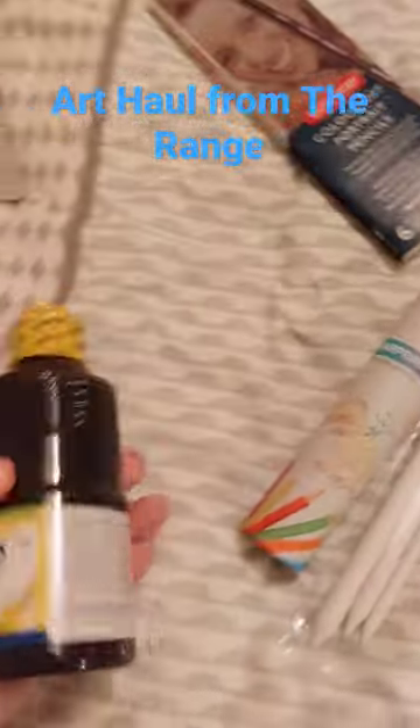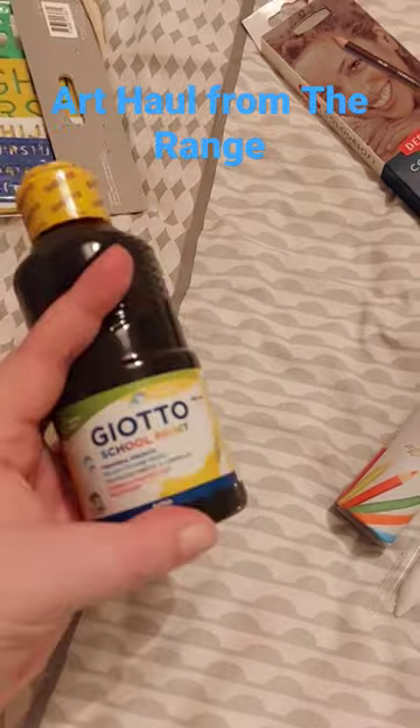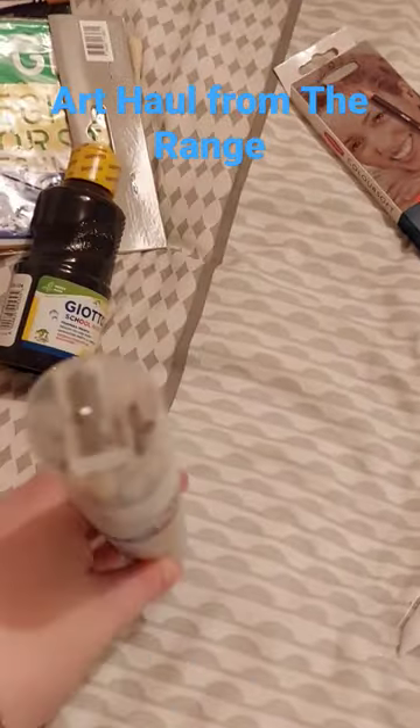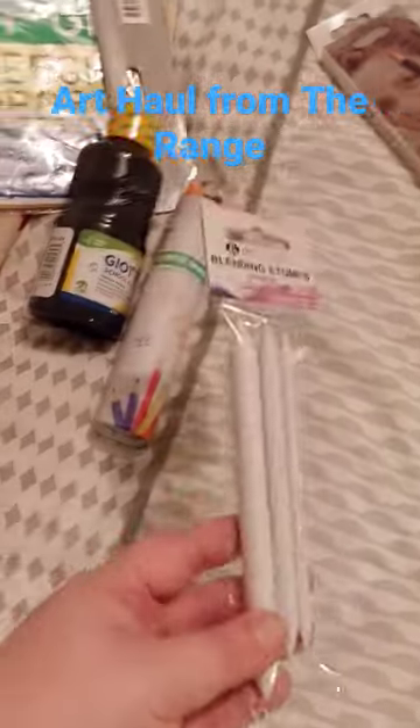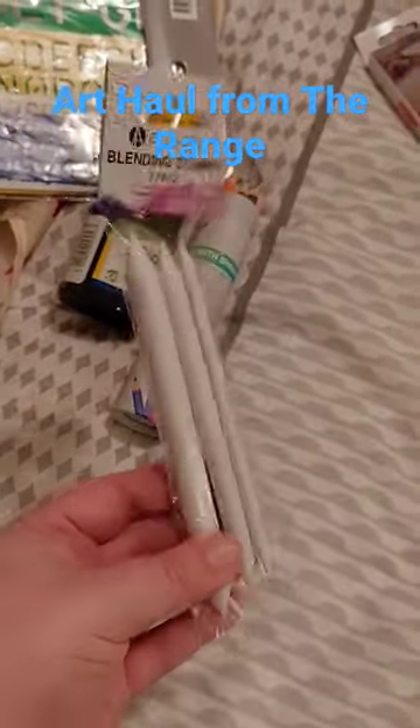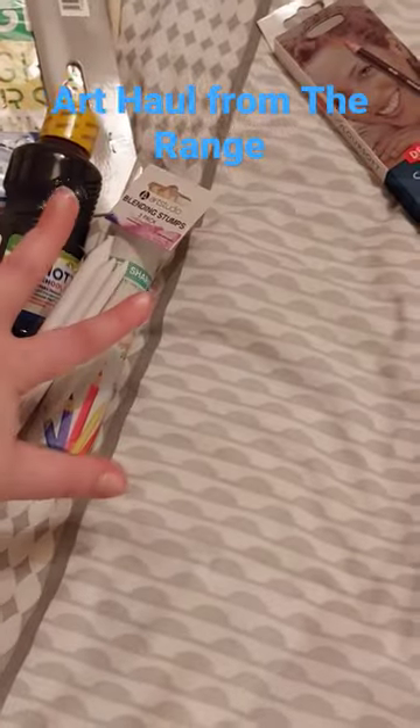Letter stencils — I thought these were really cool, and that's only £1.29. Then some pound buys were this black acrylic paint, these pencils which had a cool sharpener at the top, and also these blending stumps for graphite drawings. All three of those were a pound each.